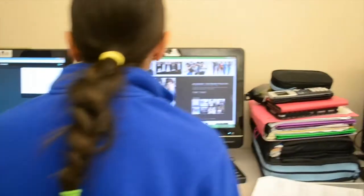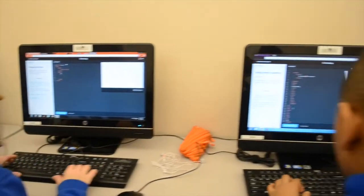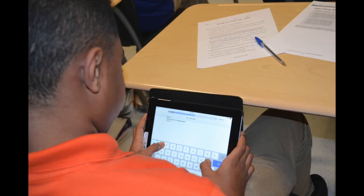At CMIT, we also have a program to assist students in becoming Microsoft Office certified. We start with some of our sixth graders, and by the time everyone finishes eighth grade, we give them the opportunity to take the Microsoft Office test and become certified. This allows them to put something on their resume as an eighth grader if they're applying for internships or part-time jobs throughout high school.